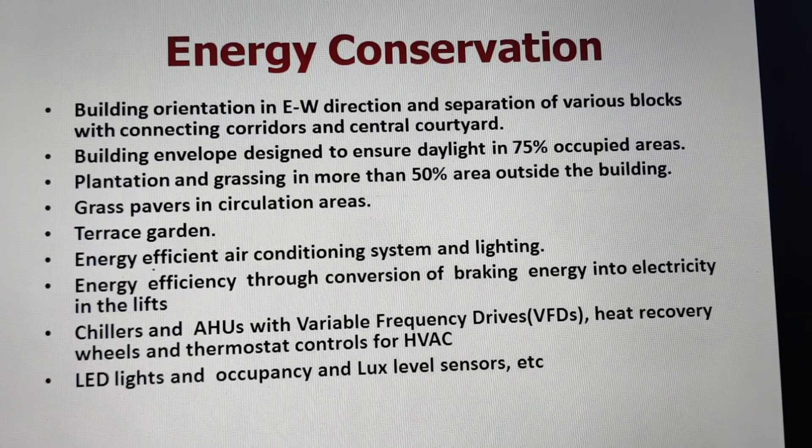Additional energy conservation measures included building orientation in the east-west direction, with separation of various blocks by connecting corridors and a central courtyard for good ventilation. The building envelope was designed to ensure daylight in 75% of occupied areas. Plantation and grassing were done in more than 50% of the area outside the building, along with grass pavers in circulation areas and a terrace garden. Energy-efficient air conditioning and LED lighting with occupancy and lux-level sensors were provided. Chillers and AHUs were equipped with variable frequency drives, heat recovery wheels, and thermostat controls. Energy efficiency was also achieved by converting braking energy into electricity through regenerative lifts.